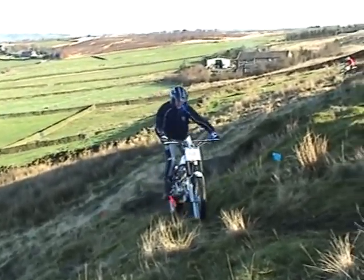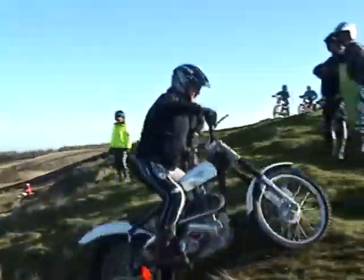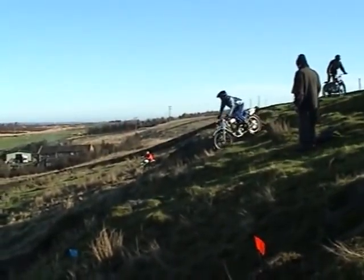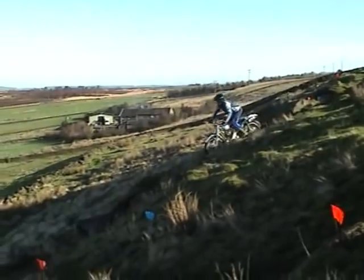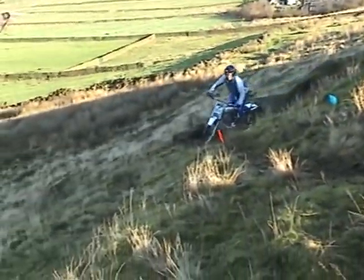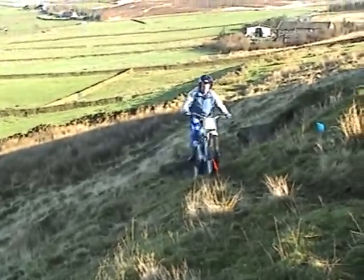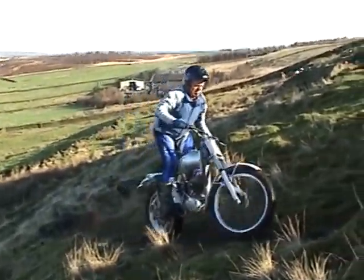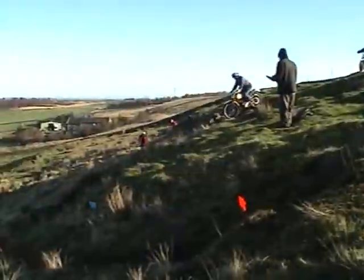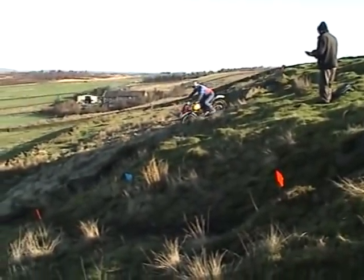Ariel Rider. David Hague on the 250 Greaves. Frank McMullen on the Tiger Cub.